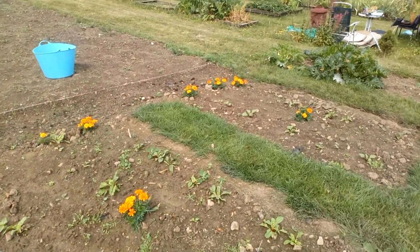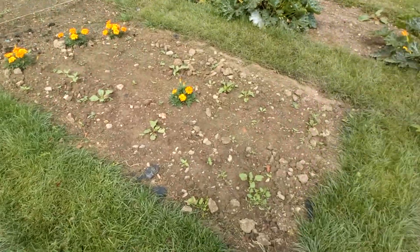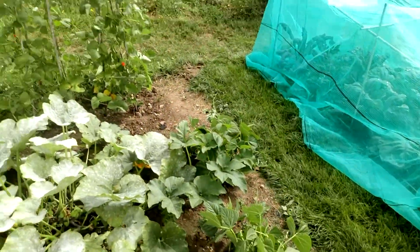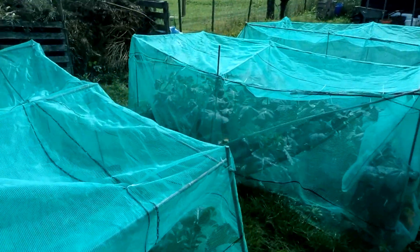Swiss chard which we've planted a few weeks ago coming up, lots of yellow courgettes down here, yin-yang beans, runner beans, and various brassica type crops underneath here.